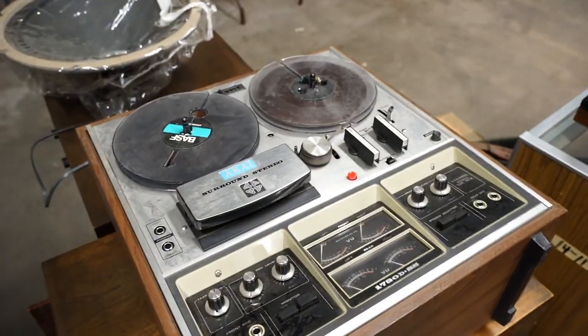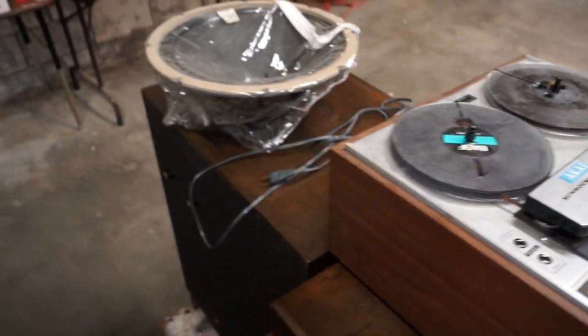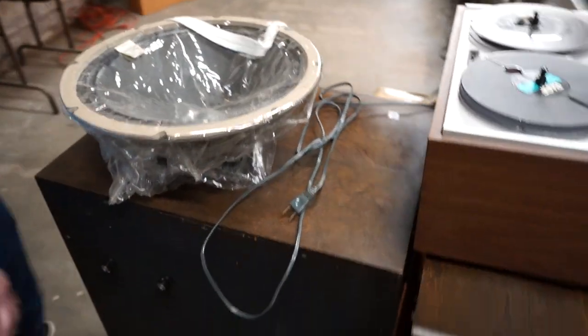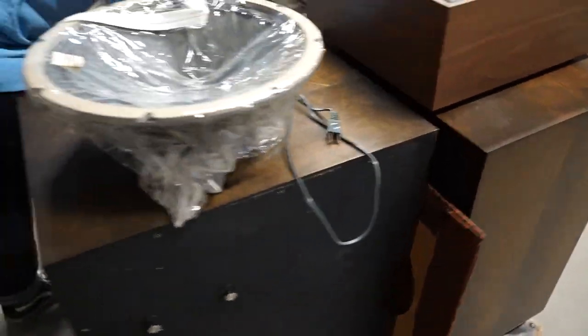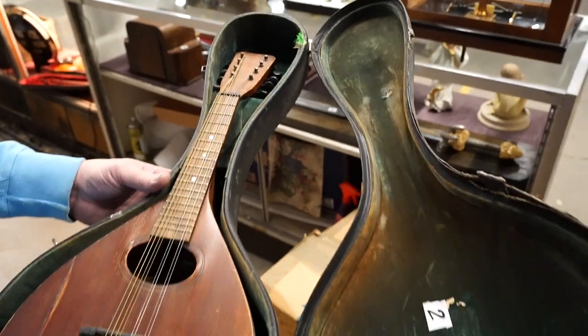They're saying it all goes together, but of course this won't have an amp to power these speakers. It may or may not go together. And this is a mandolin — that's an old piece, that's cool.